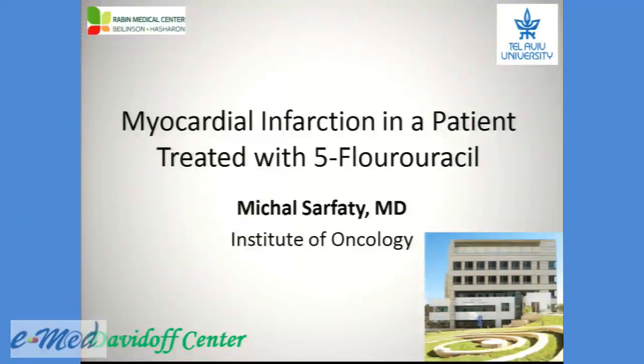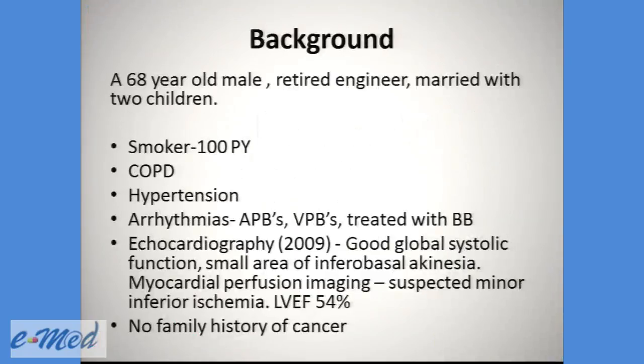Hi, and thank you for having me here, and thank you for staying this late today. I would like to present a patient that was treated in our department: a 60-year-old male, a retired engineer, married with two children.